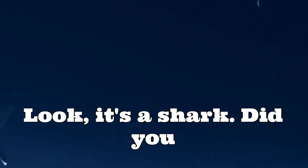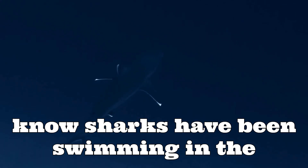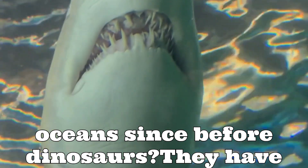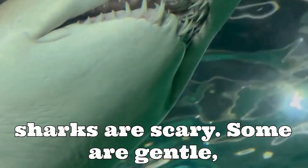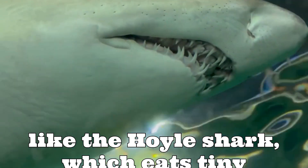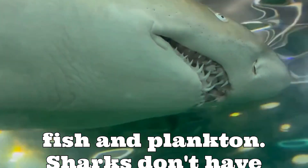Look! It's a shark! Did you know sharks have been swimming in the oceans since before dinosaurs? They have sharp teeth, but don't worry, not all sharks are scary. Some are gentle, like the whale shark, which eats tiny fish and plankton.